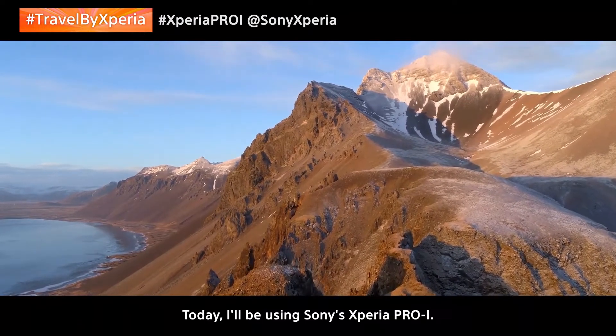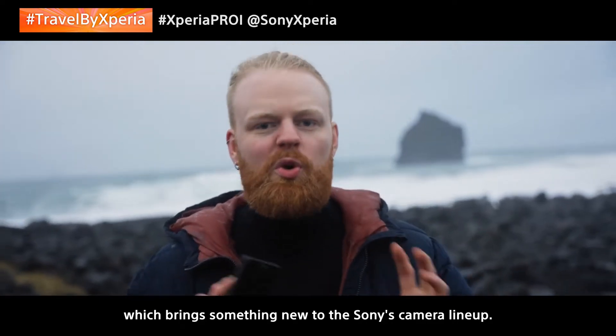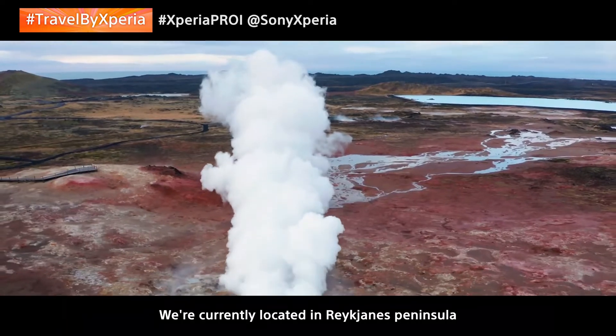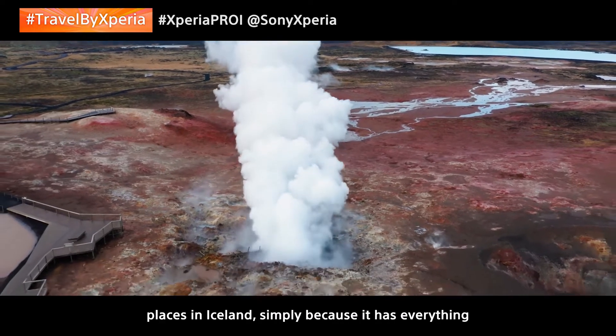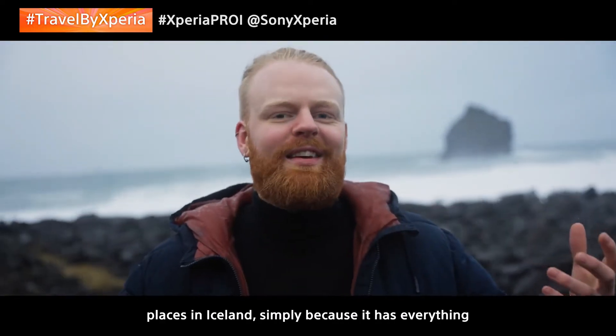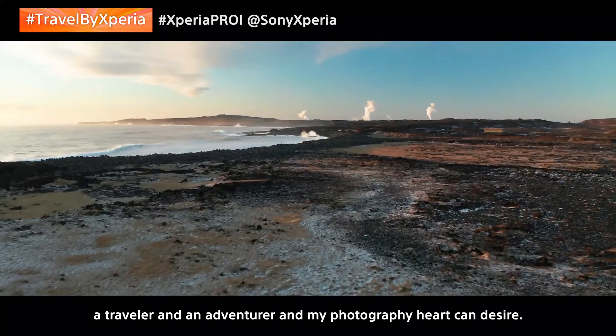Today, I'll be using Sony's Xperia Pro-i, this phone right here, which brings something new to the Sony camera lineup. We're currently located in Reykjanes Peninsula, which is one of my favorite places in Iceland, simply because it has everything my traveler, adventurer, and photography heart can desire.